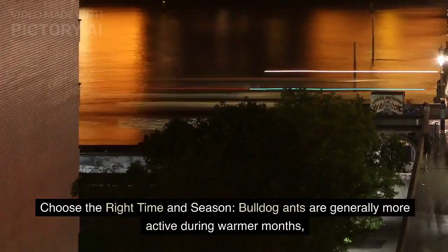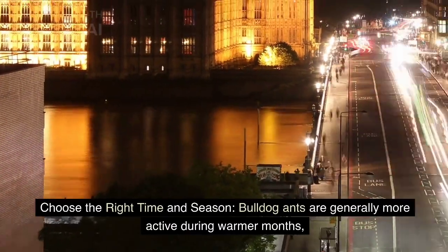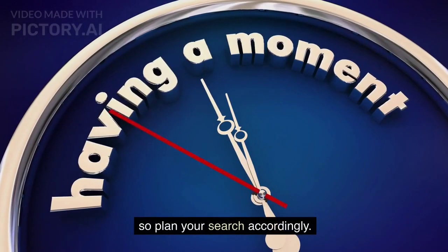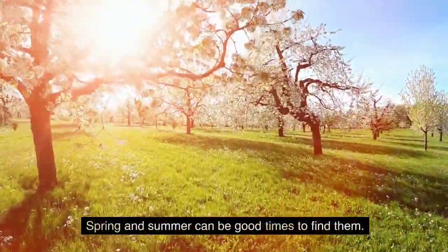Choose the right time and season. Bulldog ants are generally more active during warmer months, so plan your search accordingly. Spring and summer can be good times to find them.